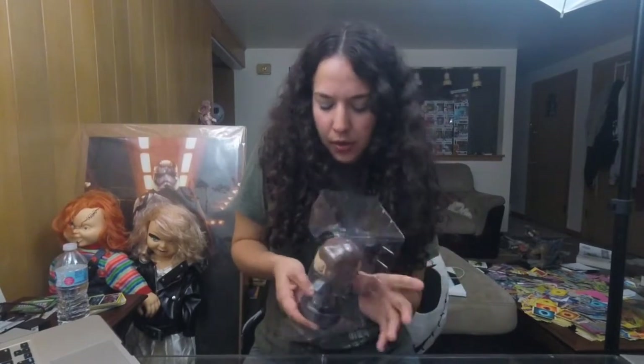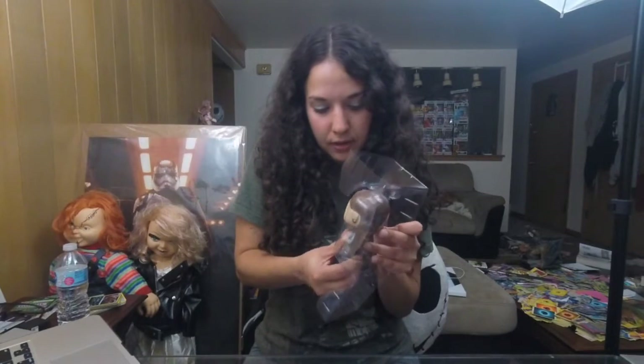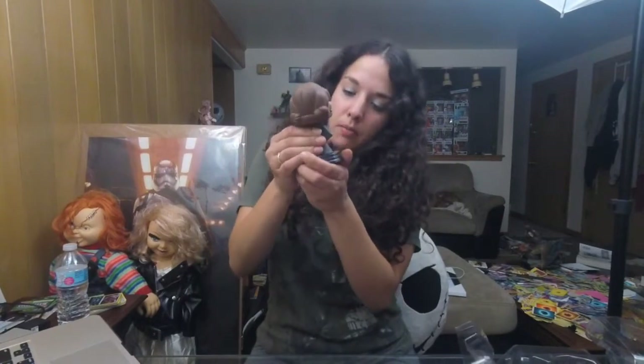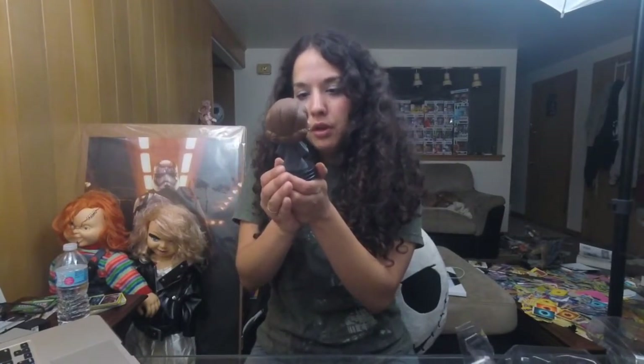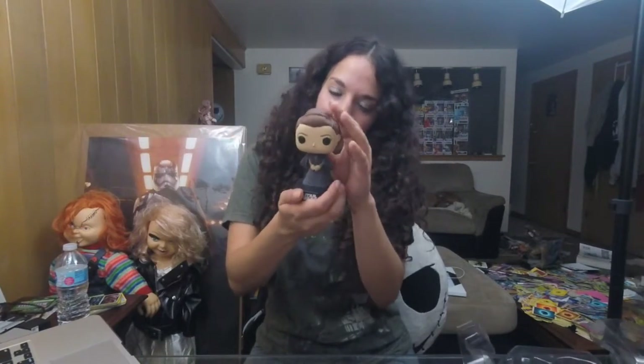So all Star Wars Funko Pops are bobbleheads if you haven't noticed or known that. That's why she comes off of the stand here like this, so you just go back right on there. She's so beautiful. I love her little hairstyle.